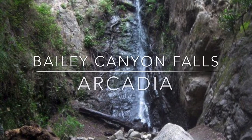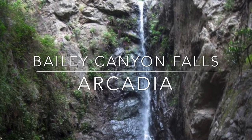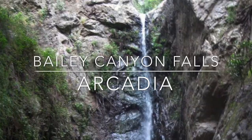Bailey Canyon Falls is also located in Arcadia. There's a 1.25-mile round-trip trail that takes you to this 30-foot seasonal waterfall.